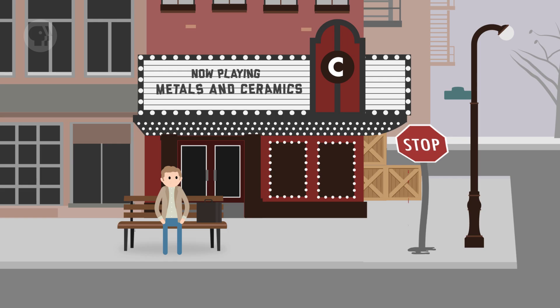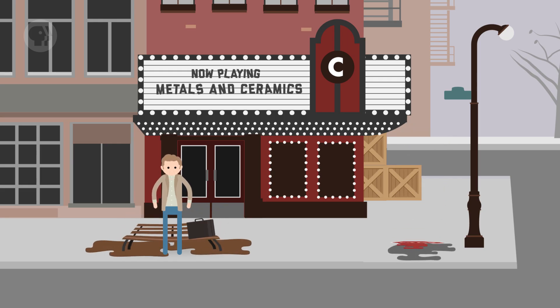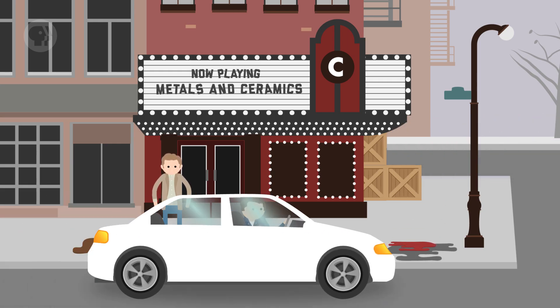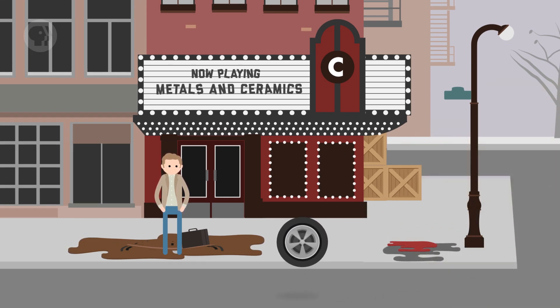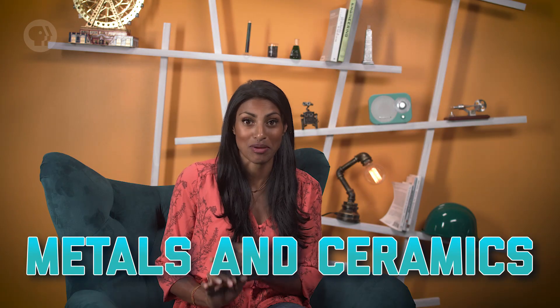Materials matter. You wouldn't want to make a stop sign out of candle wax or a bench out of chocolate. Neither would be able to hold up to the weather outside, and things would get quite sticky rather fast. So if you're going to create things and solve problems, you're going to need the right supplies – the right materials. And two of the three main types of materials you'll encounter as an engineer are metals and ceramics.